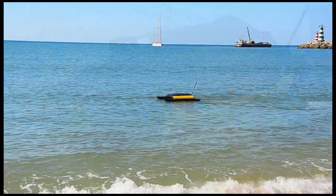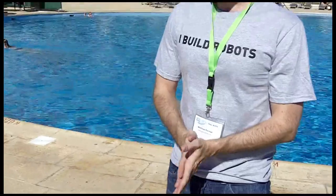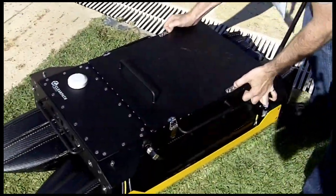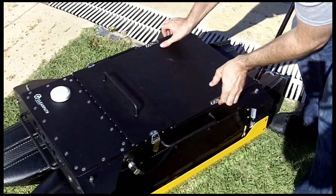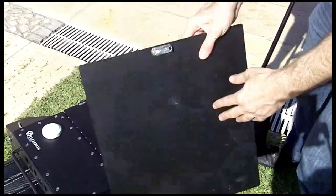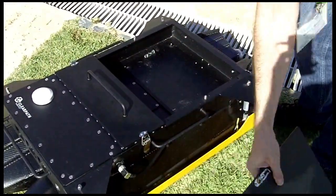Common applications would be environmental monitoring and harbor surveillance. For environmental monitoring, for instance, you'd want to configure some payloads on top of the vessel. We have some payload areas here, so you can mount your sensors on top of the vehicle, plug them in, and be up and running.